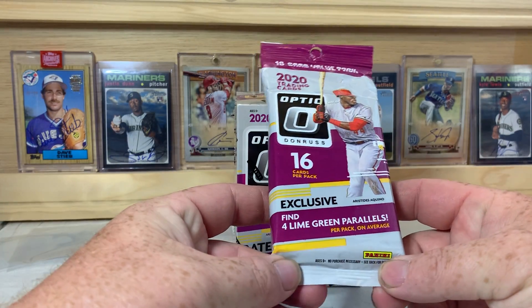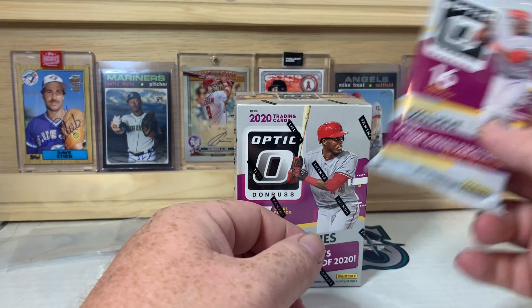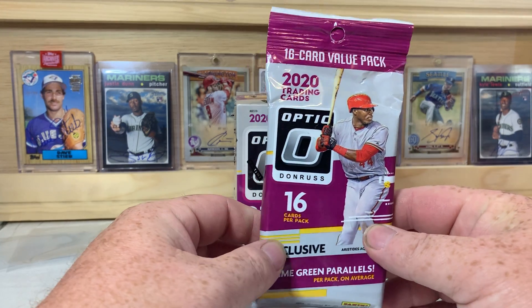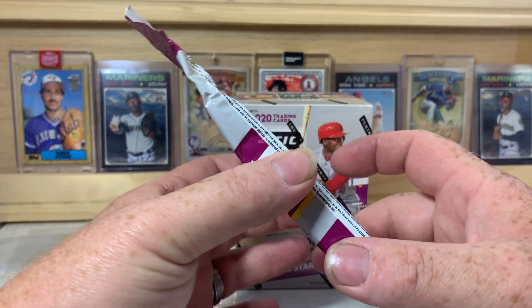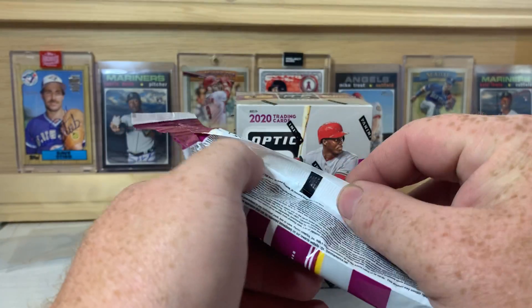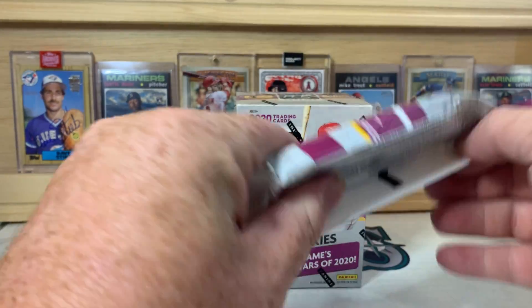I grabbed it up before they disappeared. There was one hanger pack or value pack, one blaster box, and there was a mega box there but it was kind of mangled, so I decided to leave it on the shelf — I didn't want to buy it and find a whole bunch of damaged cards. So I decided to just grab these two, which was fine.